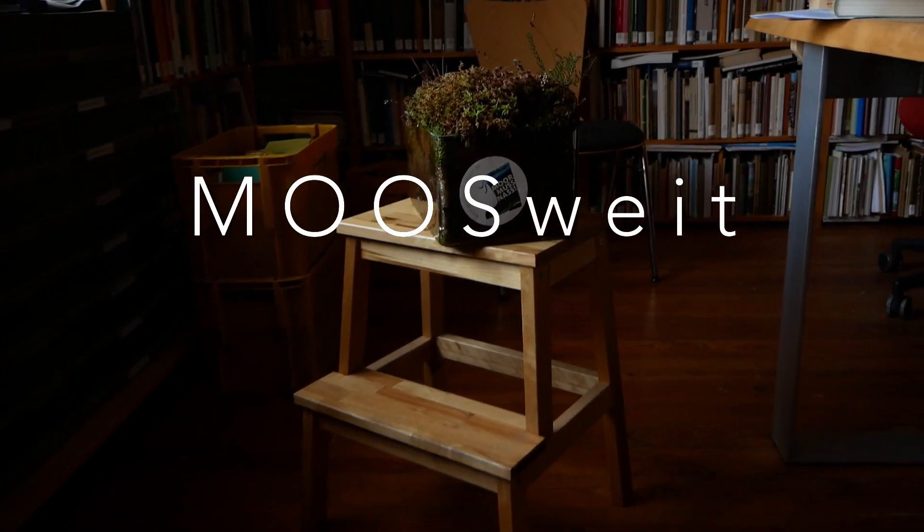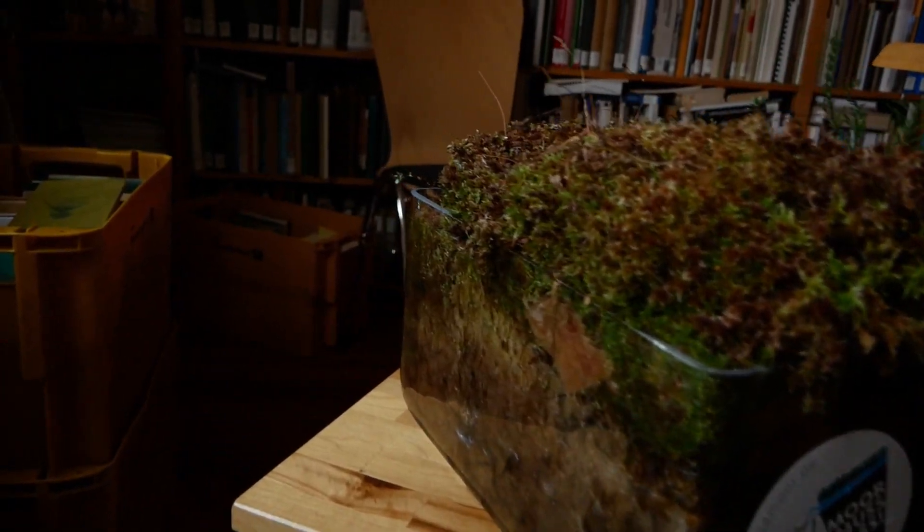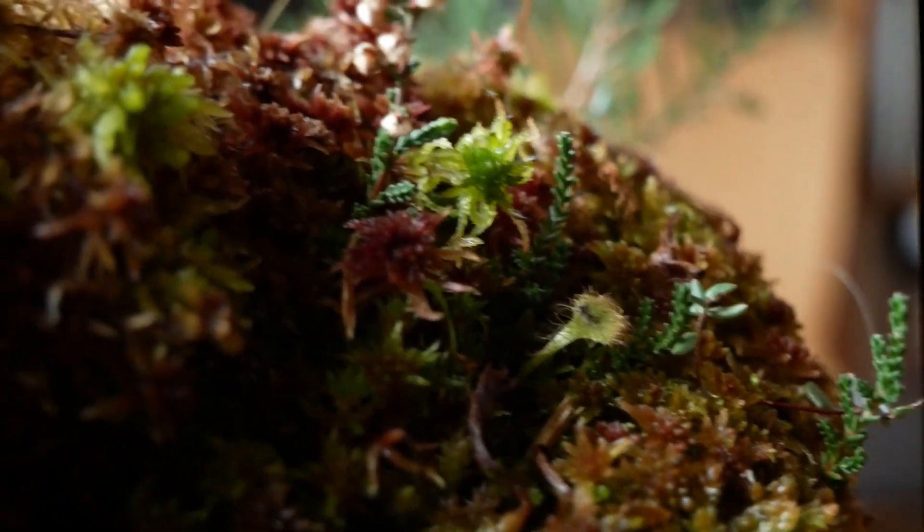In this film we want to present our paludiculture project Mosweit. The subjects of our project are very small organisms — peat mosses, also called sphagnum.